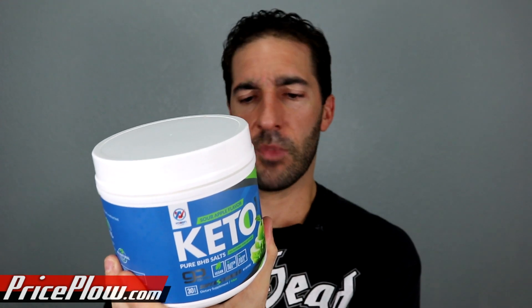Other ingredients: natural flavor, citric acid, malic acid, stevia, catemphi fruit extract. What in the hell is catemphi fruit extract?